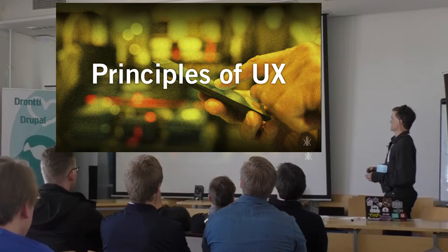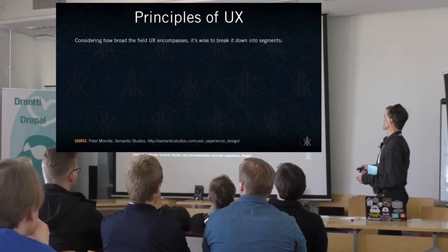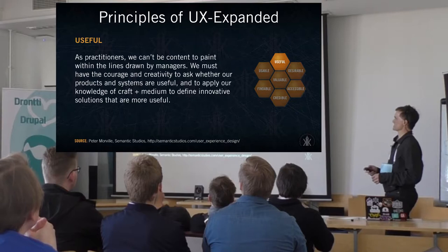Briefly on the principles of UX: Peter Morville, because the field is so broad, breaks it down into a few questions. Is your product useful? Is it usable? Is it desirable? Is it findable? Is it accessible? Is it credible? And is it valuable? I'll go into a little more detail on each of these.